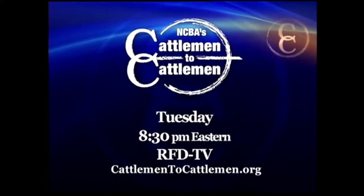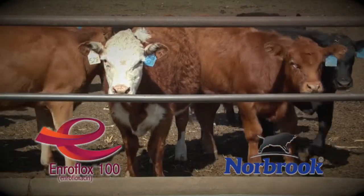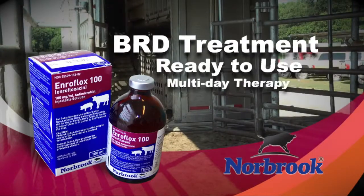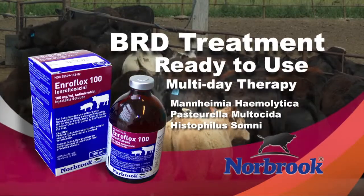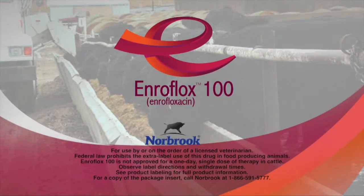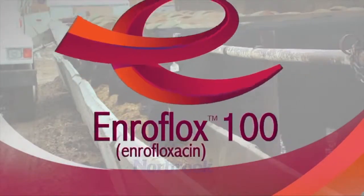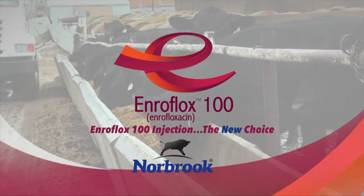Debuting Tuesday nights at 8:30 Eastern right here on RFD-TV. Introducing new Enriflox 100, the newest addition to your arsenal for treating bovine respiratory disease. Enriflox 100 is an FDA-approved, ready-to-use injectable antimicrobial solution to treat BRD associated with Mannheimia haemolytica, Pasteurella multocida, and Histophilus somni in beef and non-lactating dairy cattle. Administered SQ as a multiple-day therapy. Consult with your veterinarian today about Enriflox 100, brought to you by Norbrook Laboratories.